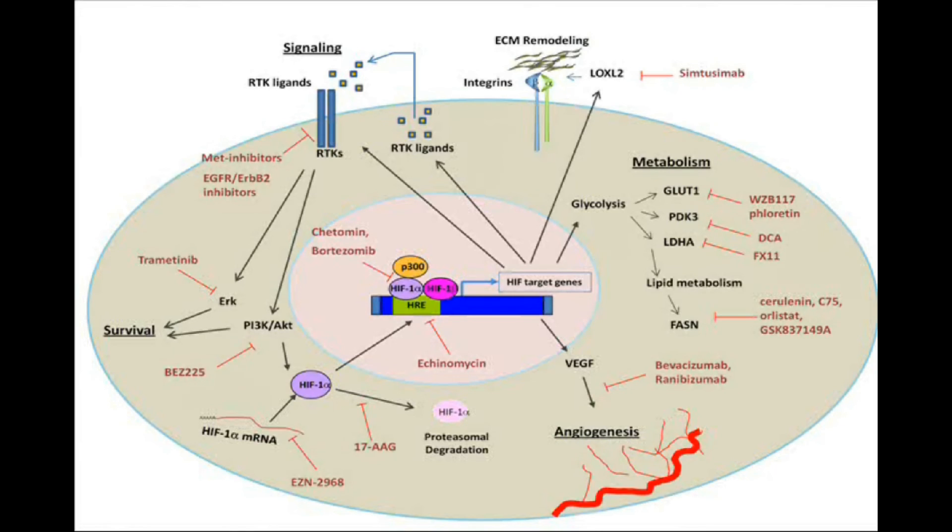Taking all this together suggests that targeting hypoxic tumors with agents inhibiting HIF-1α activity, or by blocking pathways activated by HIF-1α, may overcome hypoxia-mediated resistance and improve the outcomes of patients with hypoxic cancers.